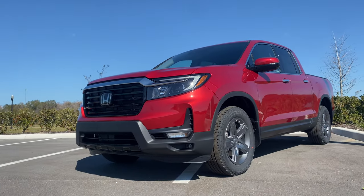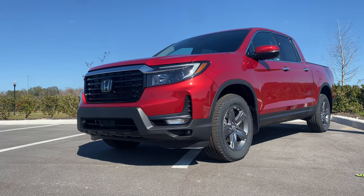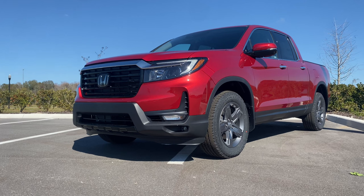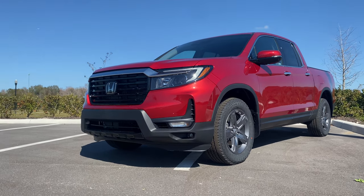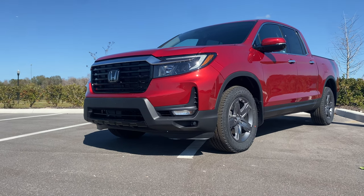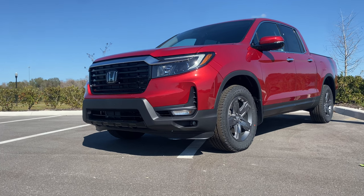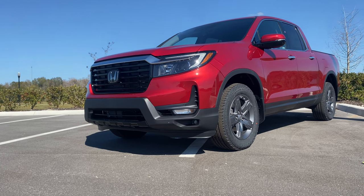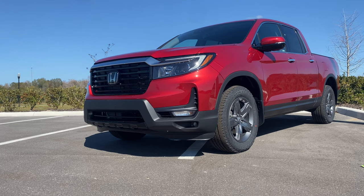For those of you who don't know, the Ridgeline has been a part of Honda's lineup since 2006 — that's when the first generation was released. Honda ended up discontinuing the Ridgeline in 2014, but they brought it back for 2017 when this second generation was released. We have this Ridgeline RTLE, which is almost the top trim. Starting with the Sport at around $36,000, you get the 280 horsepower V6 mated to a nine-speed automatic transmission with cylinder deactivation.